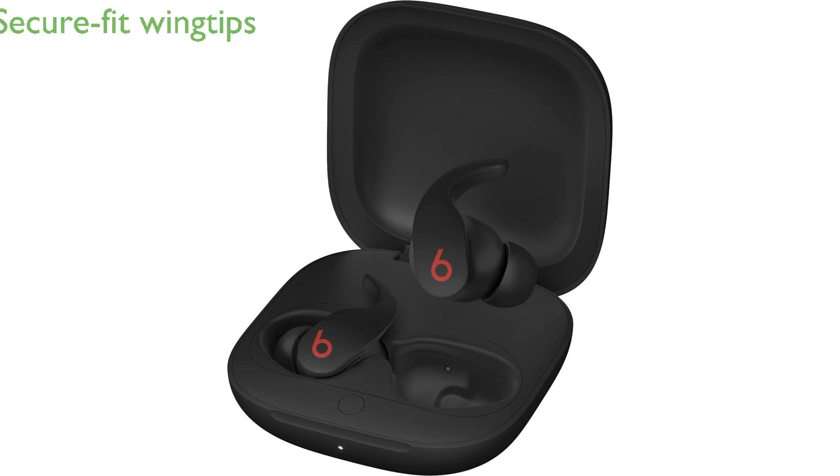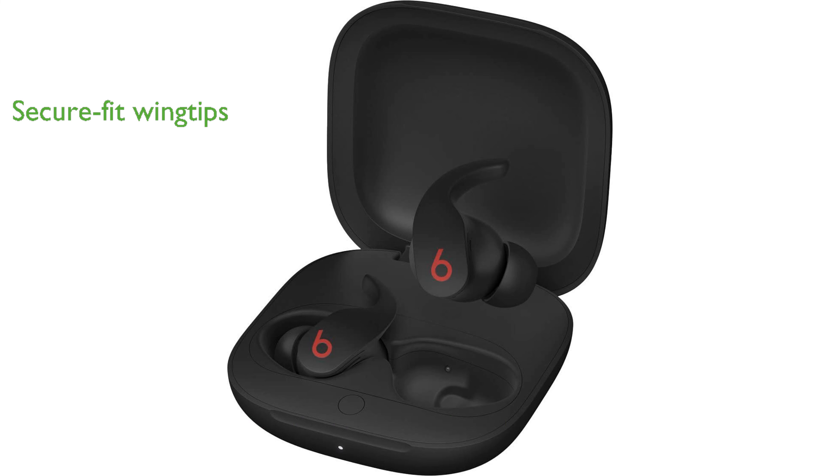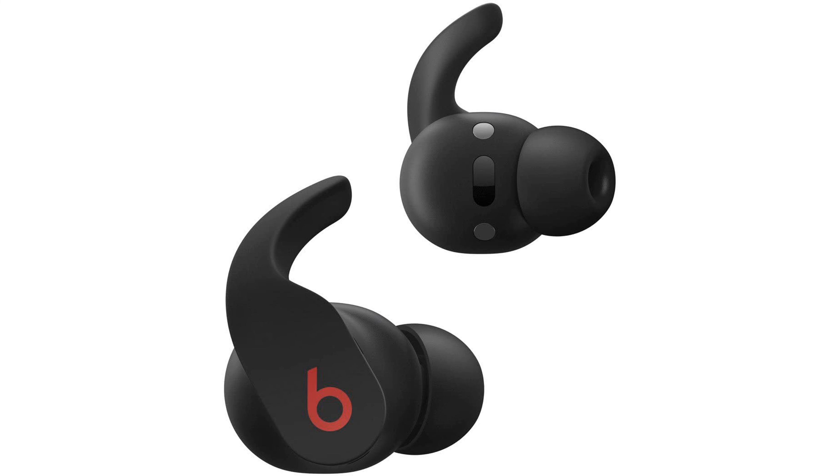Designed for comfort, the flexible, secure fit wingtips keep the earbuds stable during extended wear, making them perfect for active lifestyles. With an IPX4 rating,